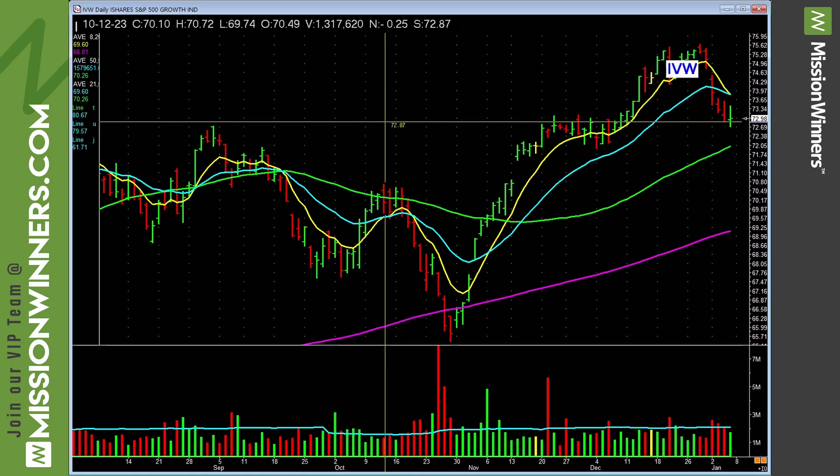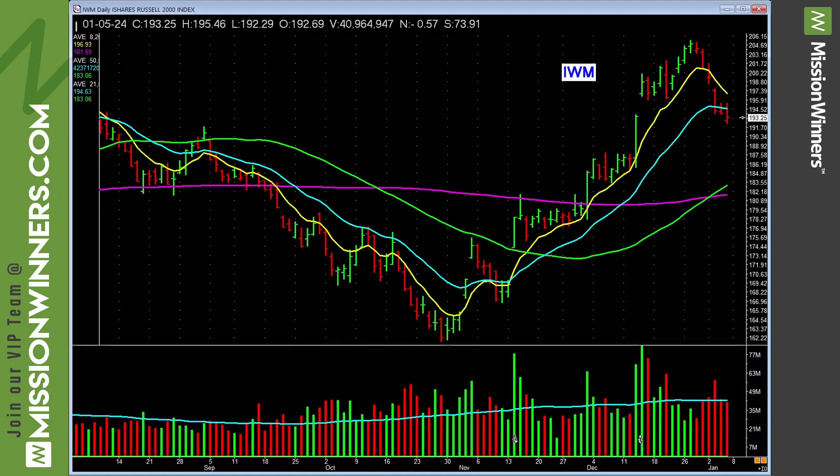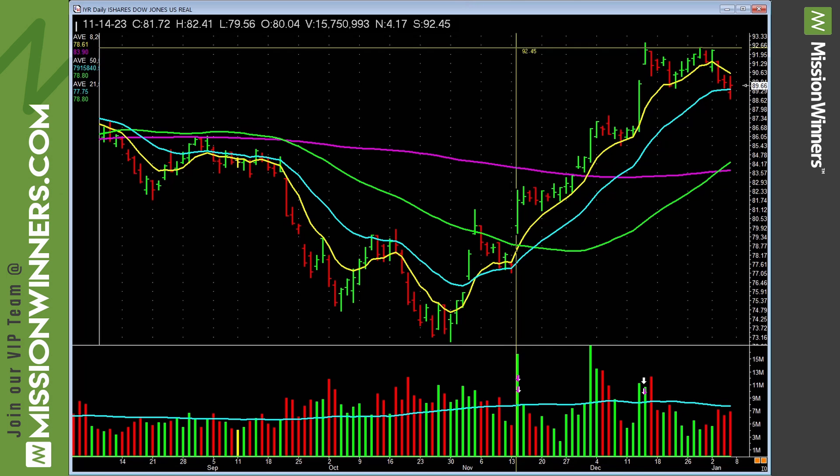S&P growth is lagging — tells you to be careful with growth. Small caps are kind of lagging — that needs to start straightening up, tells you to be a little cautious. Real estate is still basing, but not the best base right in here.